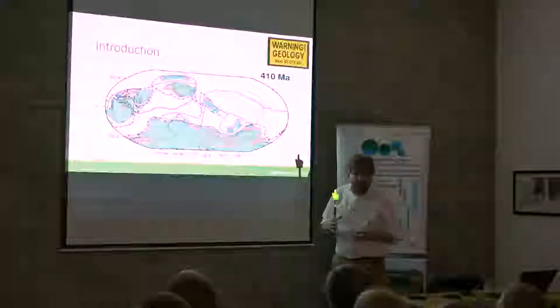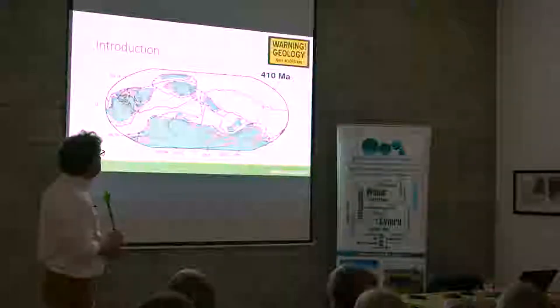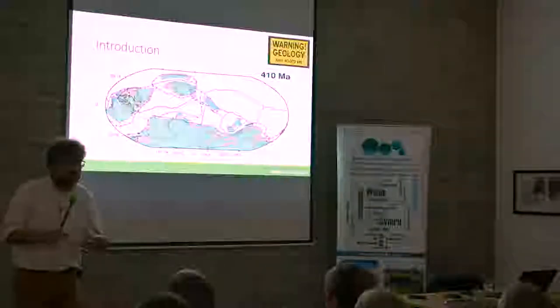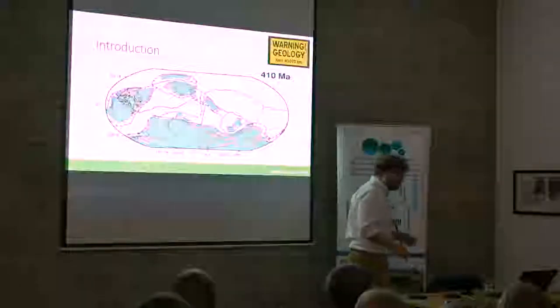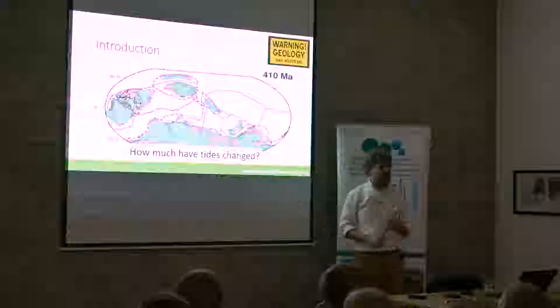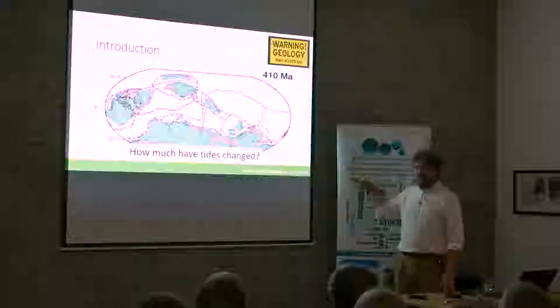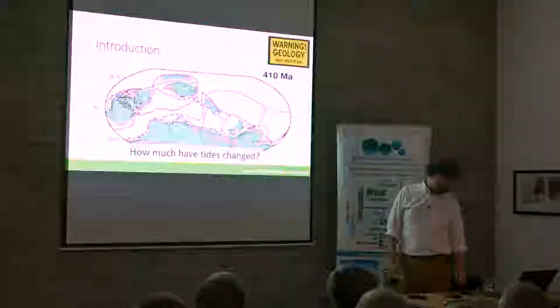We know that the tides are very sensitive to the shape, depth, and size of the ocean basins. So the question that people like me ask is: if the Earth has changed this much, if the continents and oceans have changed that much, what has happened to the tides? What did the tides do, and why should we care about what the tides have done? The overarching question is how much have the tides changed during this 400-million-year period, and we're going to land at certain interesting time slices and see what the tides were doing and how they affected other components of Earth.